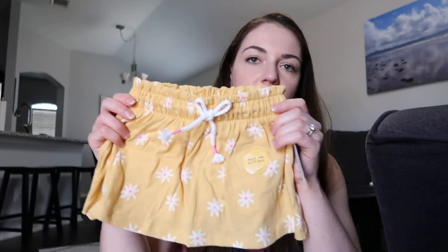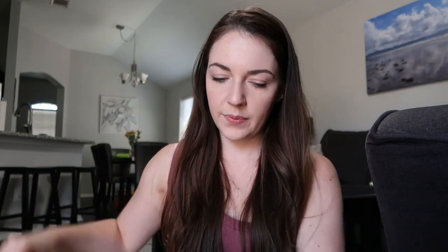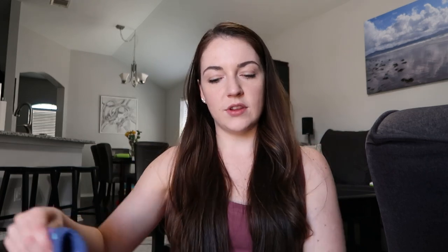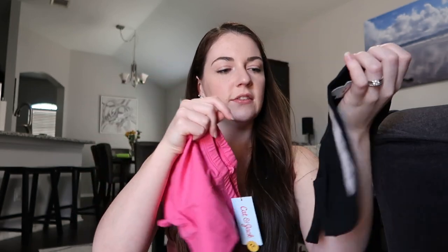I also got some basics like a little skirt — it's like a skort with little shorts underneath. Some shorts with little hearts that I think would be really cute with that rainbow top, and some bicycle shorts for everyday use or to go underneath dresses.